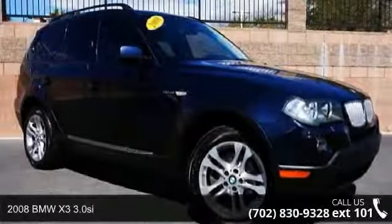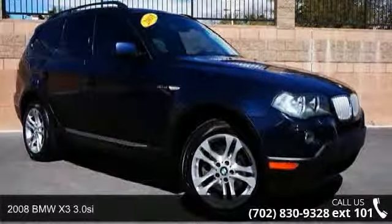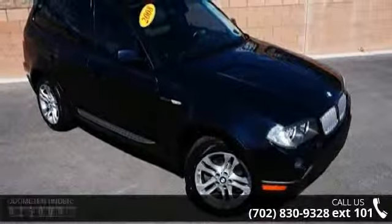Arrive in style with this 2008 BMW X3 3.0 C. Don't miss this great deal on a luxury vehicle.